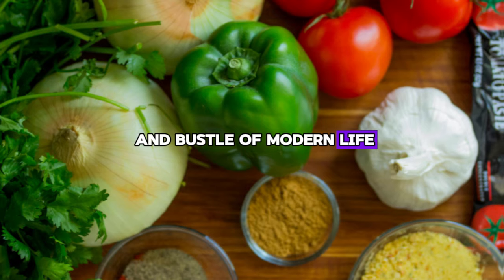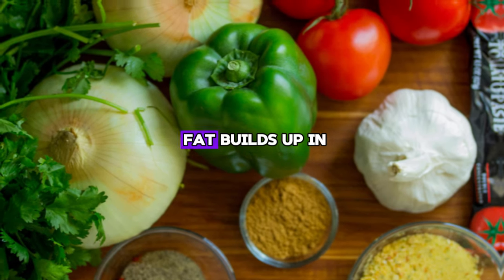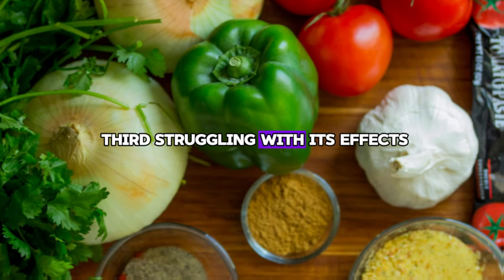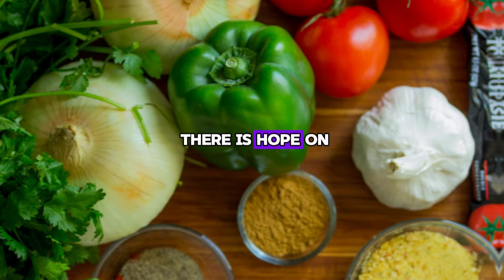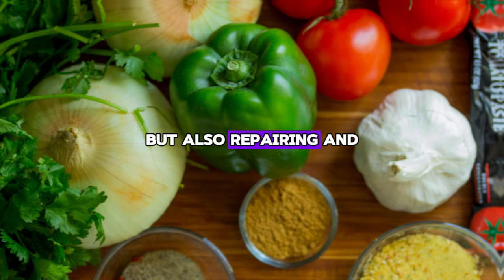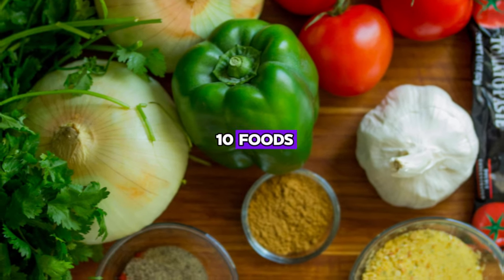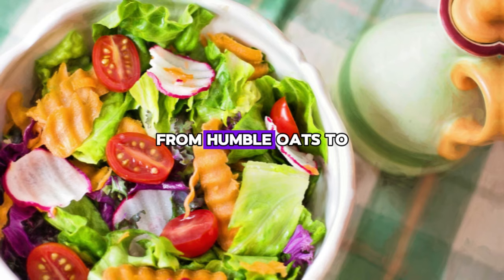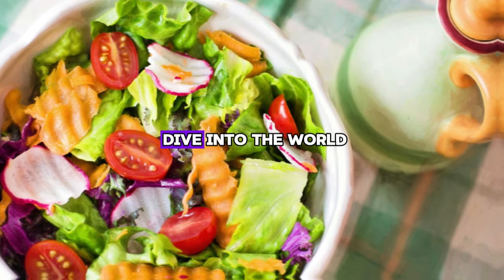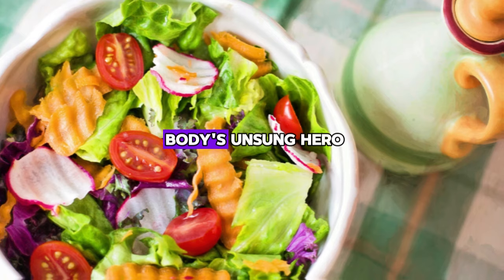But in the hustle and bustle of modern life, it's easy to overlook the silent battle your liver faces. Fatty liver disease, a condition in which fat builds up in the liver cells, affects a significant proportion of the population, with more than a third struggling with its effects. But fear not, for there is hope on the horizon. What if I told you that the food on your plate is the key to not only protecting your liver, but also repairing and rejuvenating it? Today we're on a journey to find the top 10 foods that are your liver's best friend. From humble oats to vibrant berries, these culinary superheroes support liver health. So join us as we dive into the world of liver nutrients and discover how simple nutritional choices can make a world of difference as we protect your body's unsung hero.